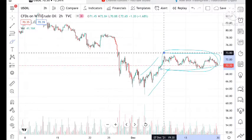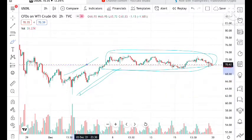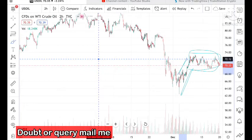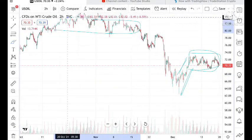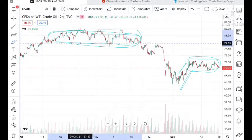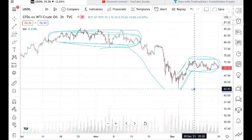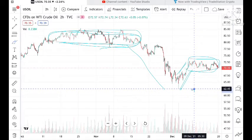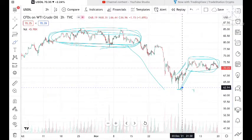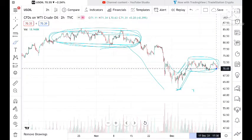From December, the price of crude made a low and from there it is continuously up. Look at this particular zone — this is the zone where the price of crude was moving before it came down and made a low of around 62.45. Profit booking occurred at this zone, and after that swing, price is now moving in this particular range.